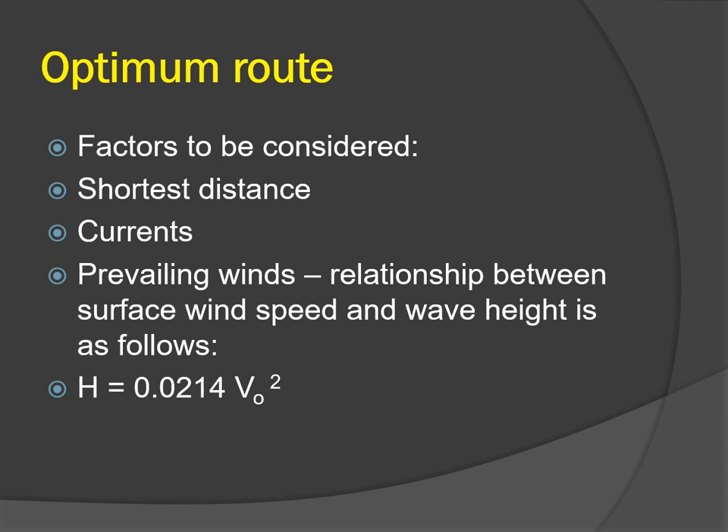The route is selected with due consideration to the quickest route — that is the great circle route or the fastest route between two points. Sometimes a strategic route is planned which takes into account not only the shortest route but also other considerations like expected heavy weather damage or other requirements special to that vessel.